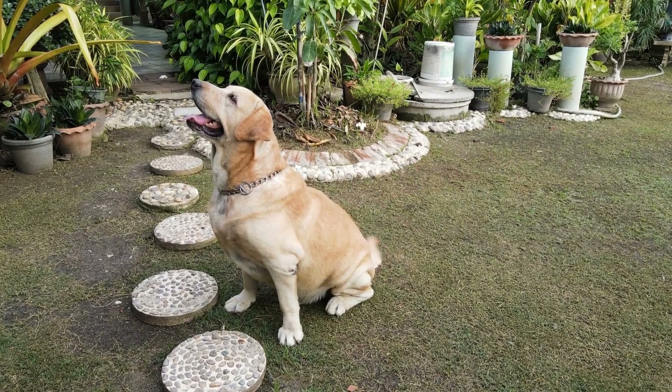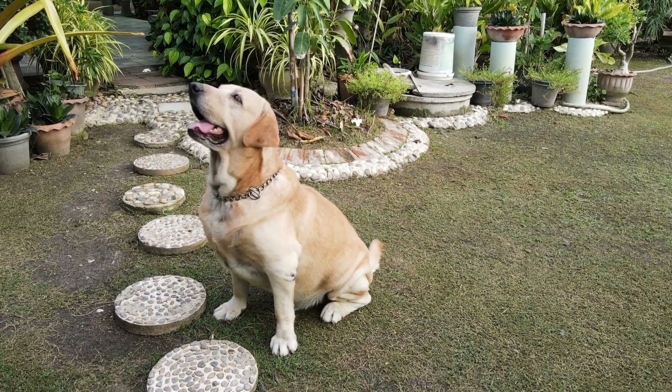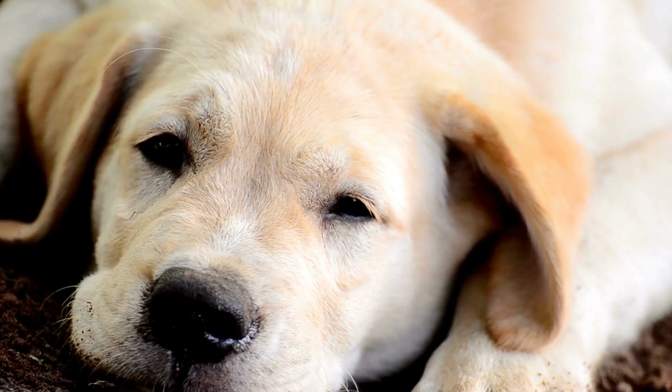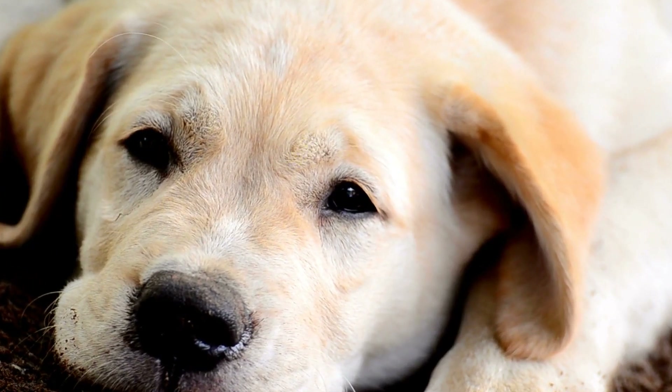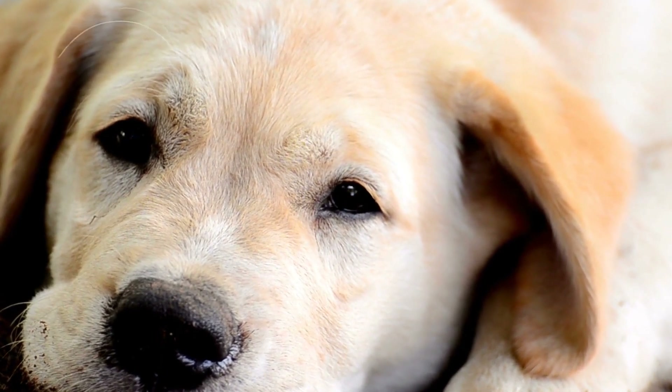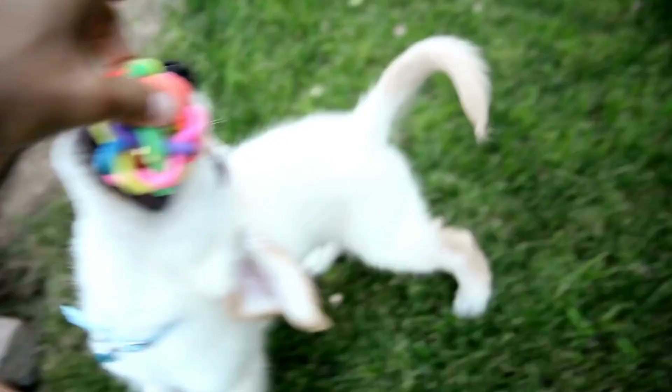If you already have a cat and are planning to introduce a Labrador Retriever, it's important to take some precautions. Begin by ensuring your cat has a safe space where they can retreat and feel secure, such as a high perch or a separate room with a baby gate. This will give your cat a sense of control over their environment and a place to escape if they feel overwhelmed.